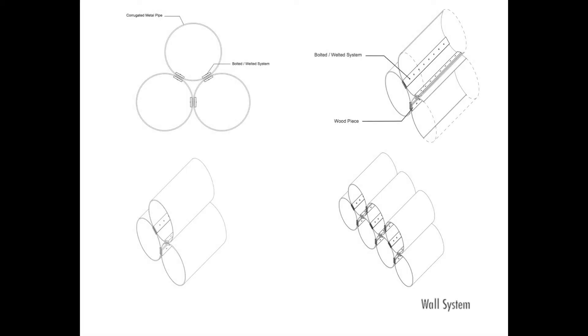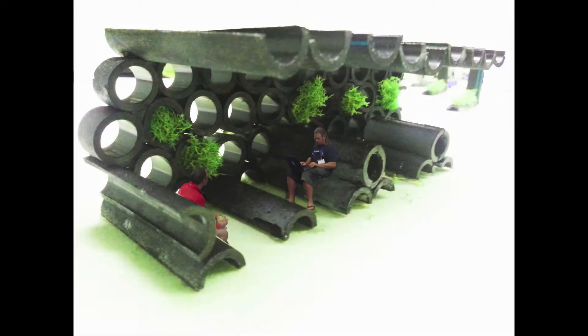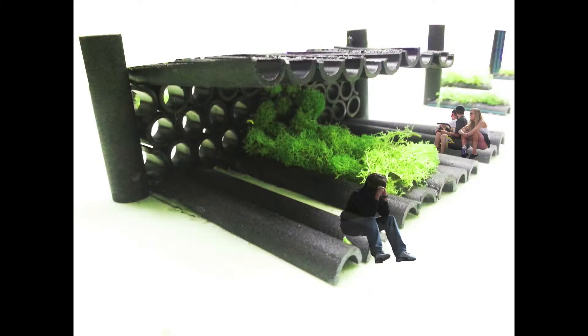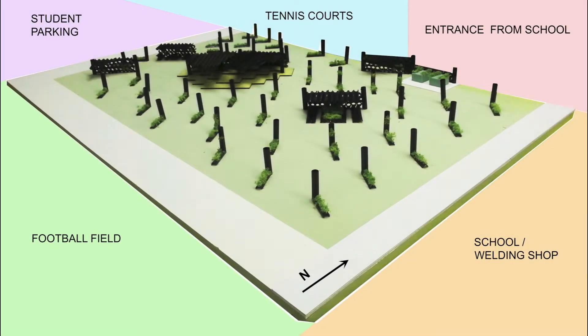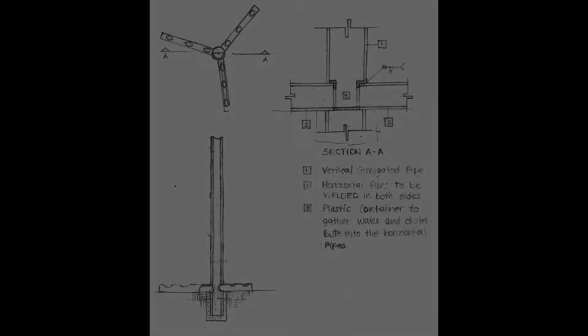Our tubular system consists of two main entities represented by the wall system and the totem system. These key elements combined accomplish our solution to make the site a prosperous and active green area. Both systems can be used as water collection devices that can be later used for irrigation purposes.